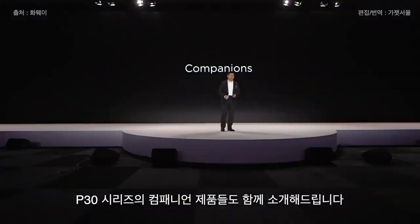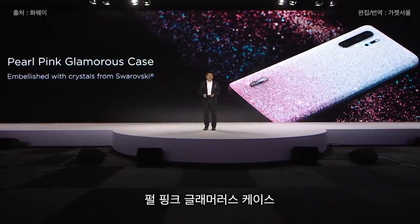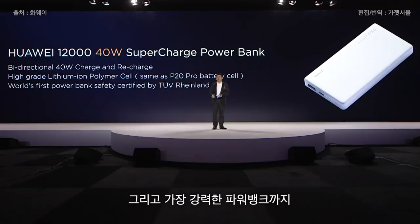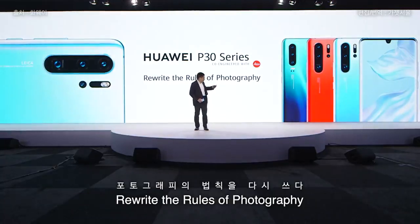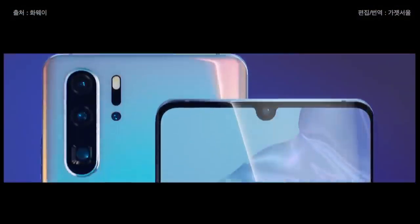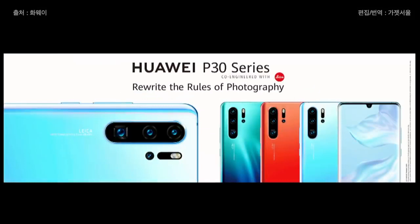Today we also bring amazing companions for the P30 series: a purple-pink glamorous case, a case from a very famous designer in Paris, and the most powerful power bank. Ladies and gentlemen, this is the Huawei P30 series — rewrite the rules of photography. Welcome to the beginning of a new era. Rewrite the rules of photography with the Huawei P30 series.